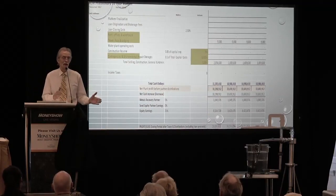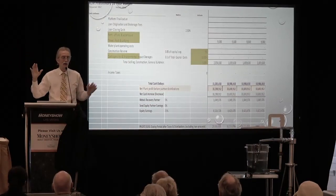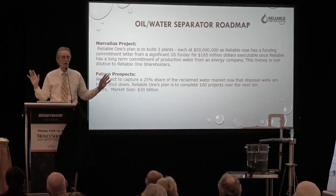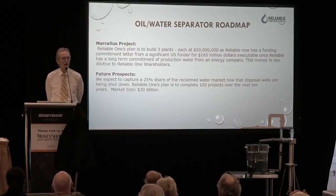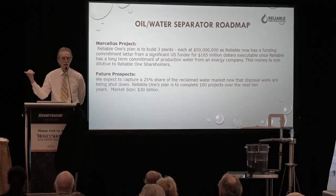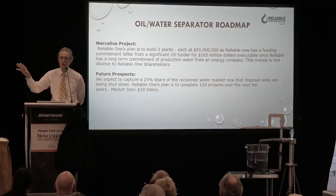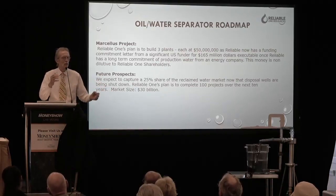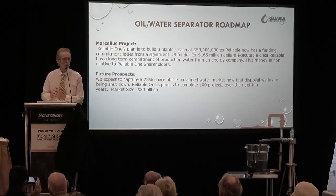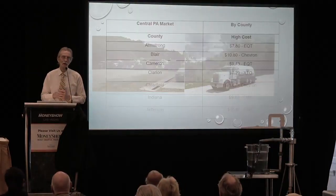Our funder wants to put these plants up throughout Pennsylvania — first one in the southwest, one in the north central, one in the northeast — with a $165 million checkbook. The energy companies weren't ready to write the commitment letter, so we went back to the funder and proposed purchasing the trucking companies that have long-term contracts with drillers currently bringing water to disposal wells, and also buying one of the major disposal wells in Ohio close to the Marcellus Shale wells. The funder said both moves would ratchet up their comfort level significantly.